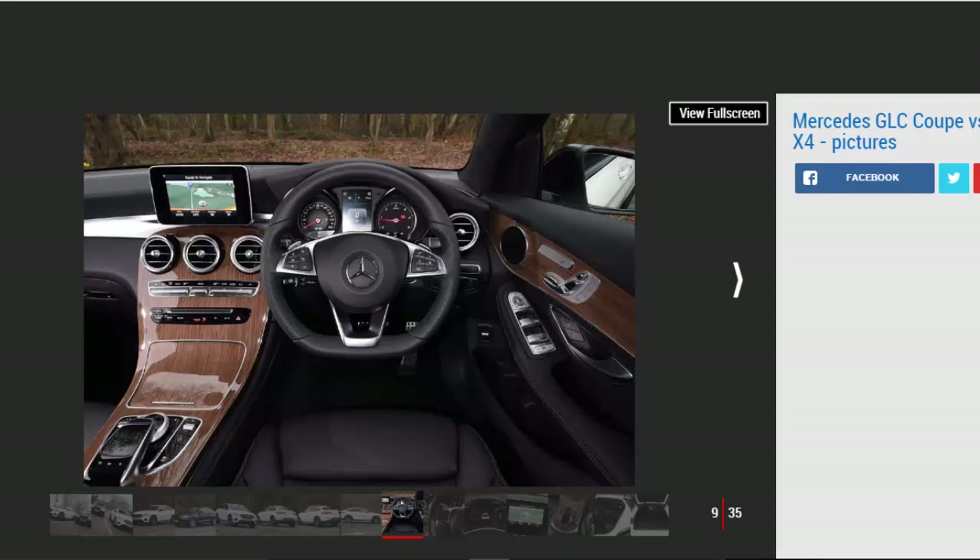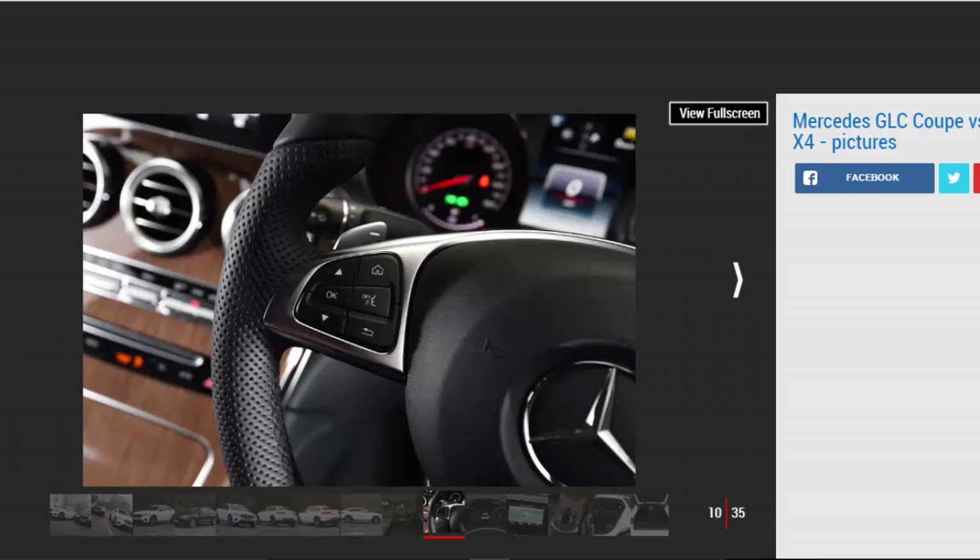Being based on the regular C-Class, the cabin is smart with a pleasant mix of upmarket materials. Artificial art eco leather is fitted as standard, however BMW includes real part leather sport seats in the X4's price. The interior is tempered by a dated multimedia system with low-res graphics. At least there's lots of standard kit: LED headlights, Garmin sat-nav, DAB, park assist, heated seats, and a reversing camera, alongside some strong safety tech you'd expect at this price.